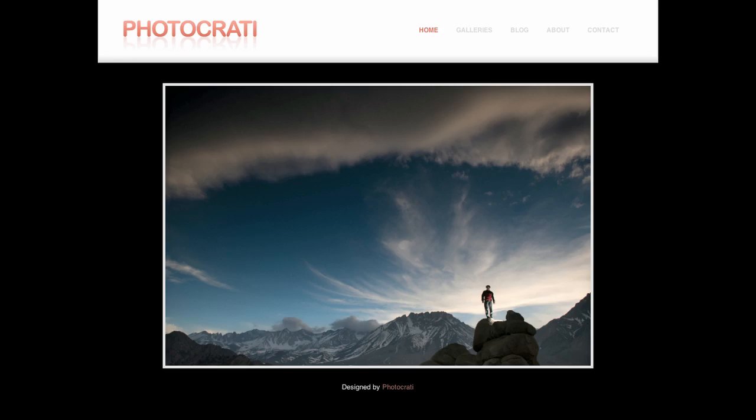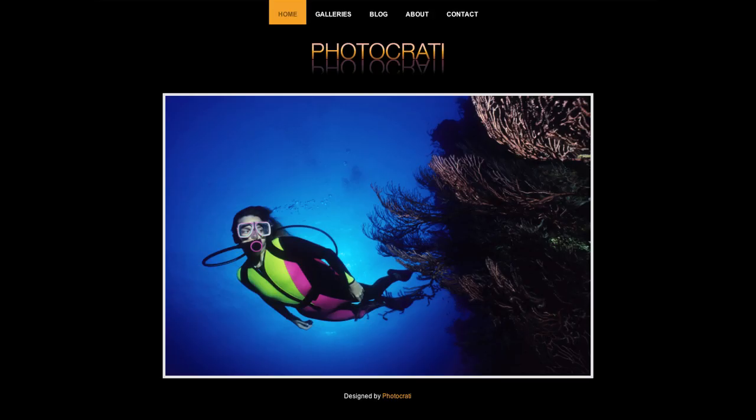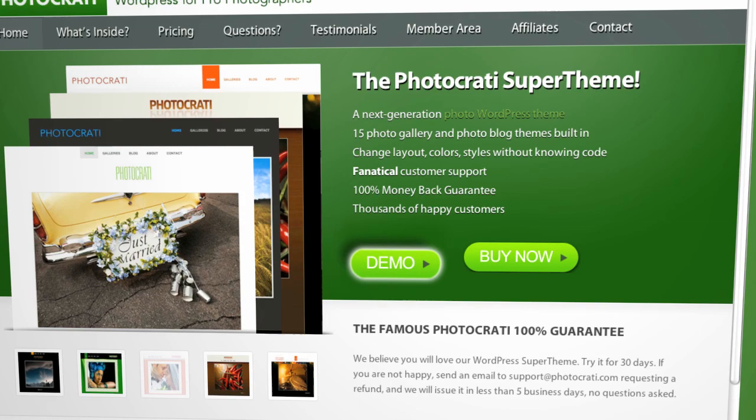We hope that you'll decide to join us, our design team, and thousands of other happy photographers in the PhotoCrati community. If you want to know more, just click the Demo button to see our themes in action. Or click the Buy Now button to get started. We'll see you next time.